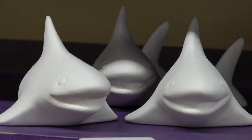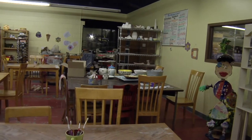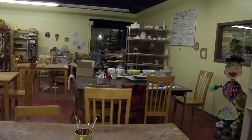My name is Charlene Ridlon and I own and operate Art As You Like It. We're located in Waite Park, just a few blocks west of the Crossroads Mall.